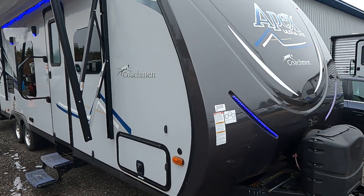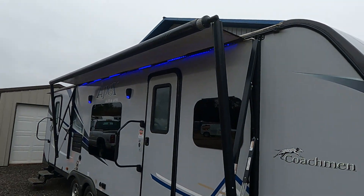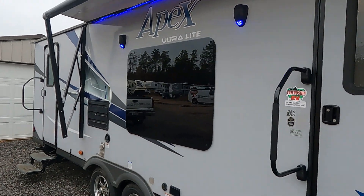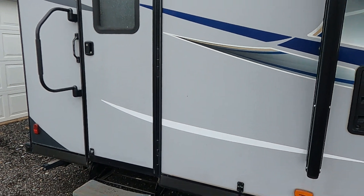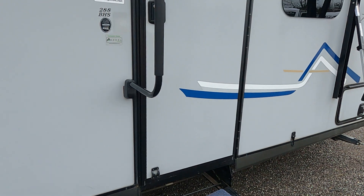The Apex is all half-ton towable. It's got the Asdell, the power awning with the LED light strip, outdoor speakers, and frameless windows. The 288 has a separate entrance to the shower area, dual wheels, and an extra large grab handle.